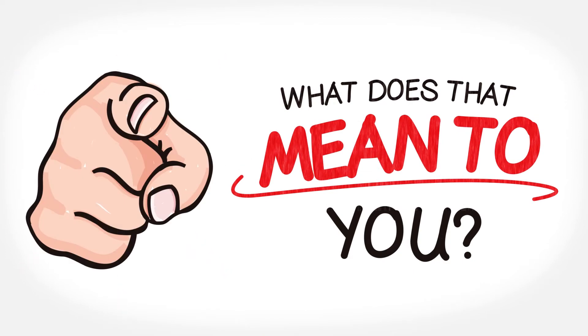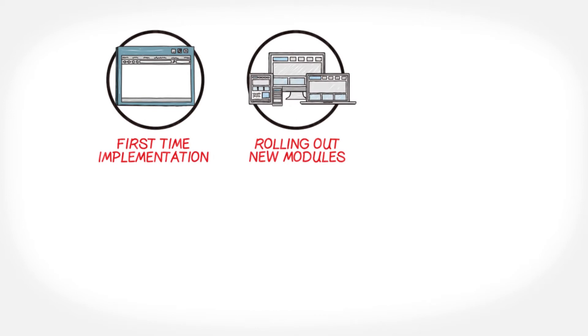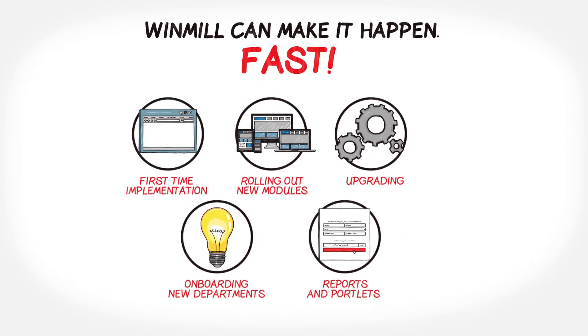What does that mean to you? It means that whether you're implementing CA PPM for the first time, rolling out new modules, upgrading, onboarding new departments, or you simply need help with reports and portlets, Windmill can make it happen — fast.